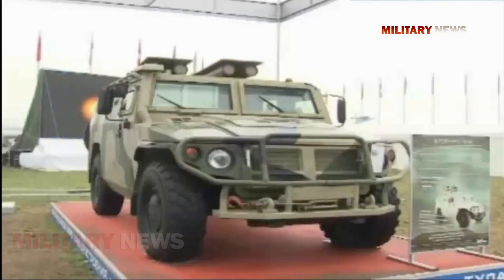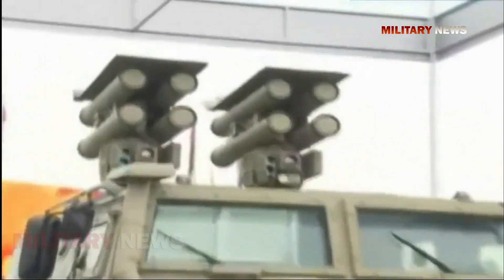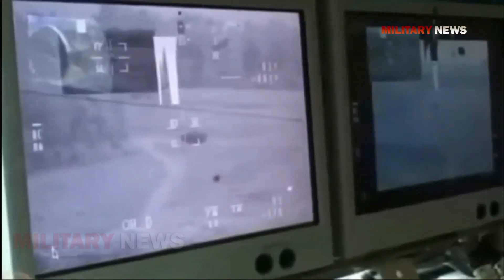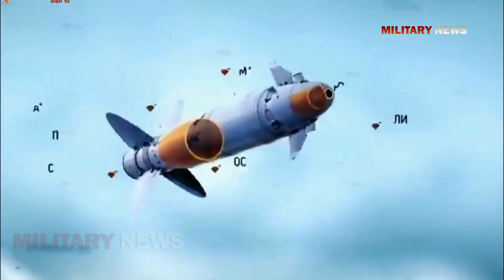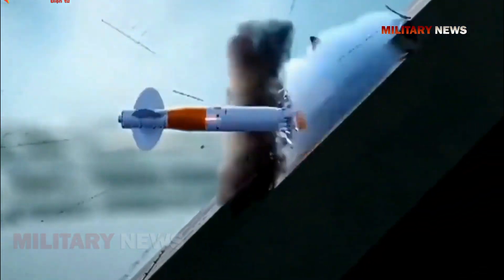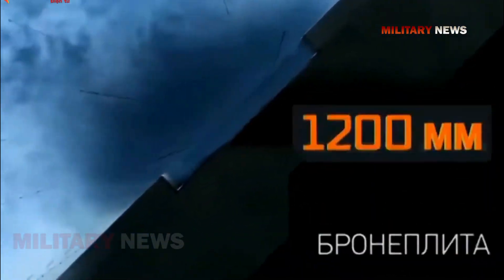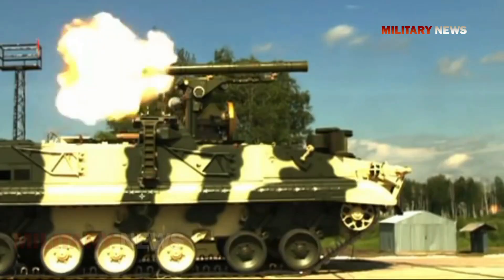The Kornet-M is an upgraded Kornet ATGM with a laser beam riding guidance system and a range of 8 to 10 kilometers, featuring three different missiles. A standard anti-tank missile with a tandem HEAT warhead has a range of 8 kilometers and penetrates 1,100 to 1,300 millimeters behind ERA, or 3 to 3.5 meters of concrete. The second missile has a thermobaric warhead with a range of 8 kilometers, and the third has a blast fragmentation warhead with a range of 10 kilometers.